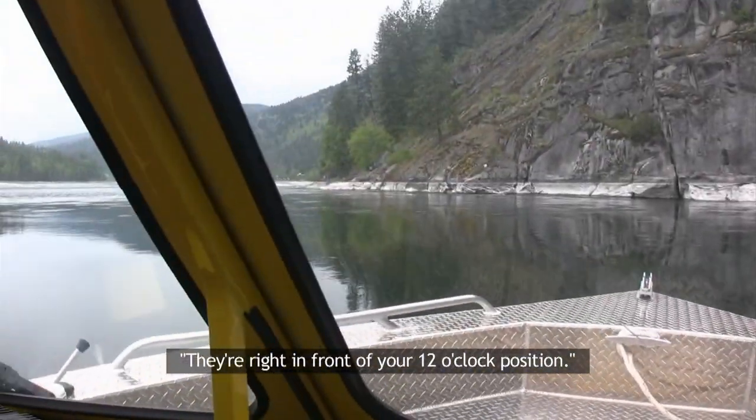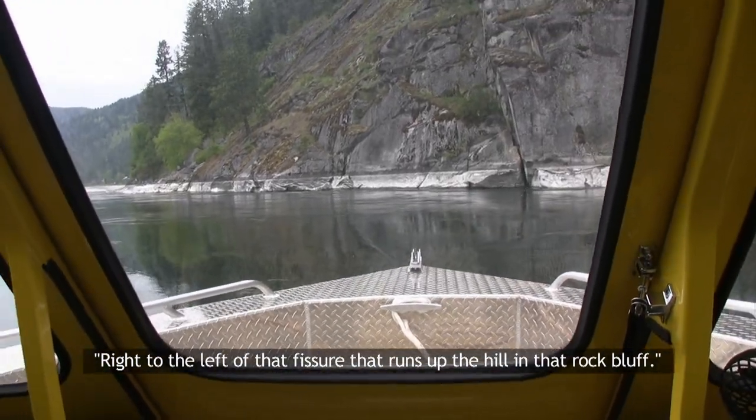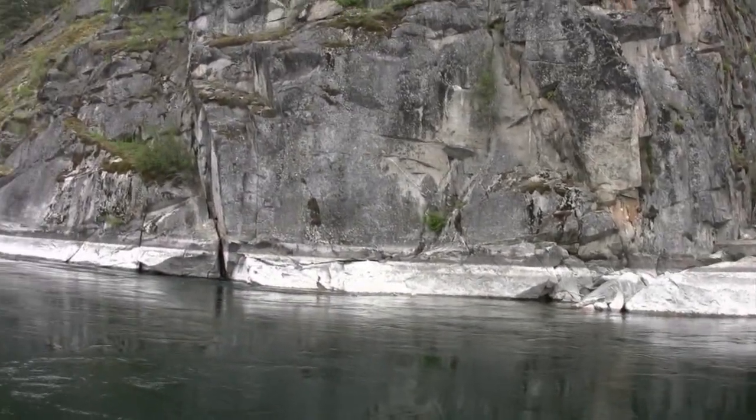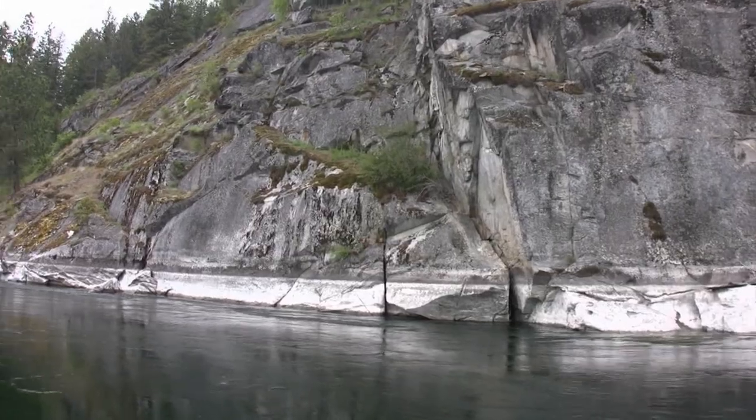They're right in front of your 12 o'clock position, right to the left of that fissure that runs up the hill of the rock bluff. You're going to have to go downstream, come upstream. I don't see them yet, though. We know exactly where you mean. We drove right past the cliff face — didn't see anyone, didn't hear anything.